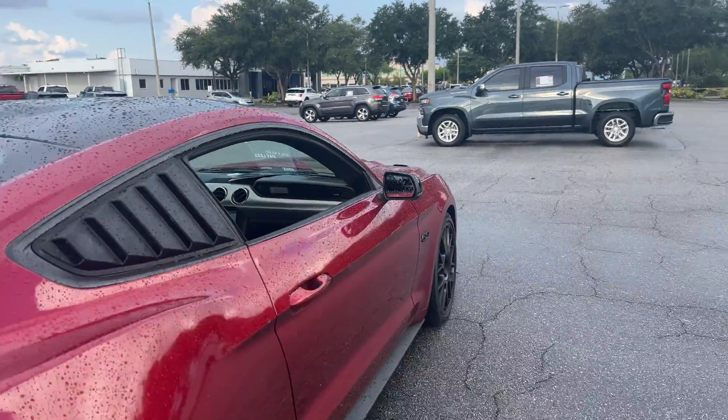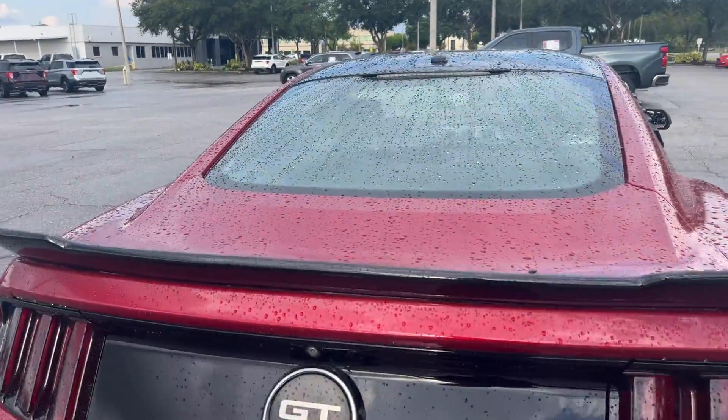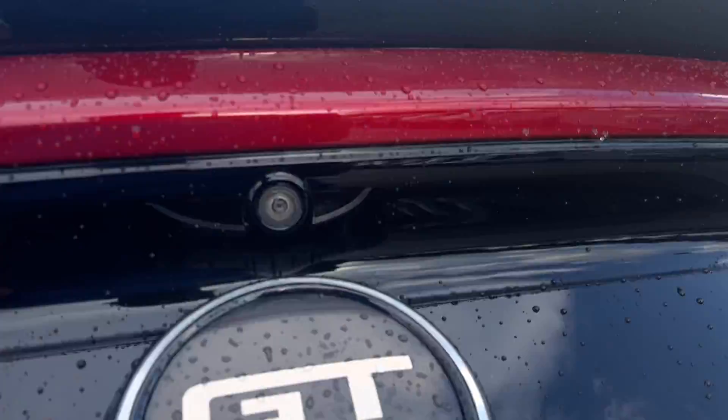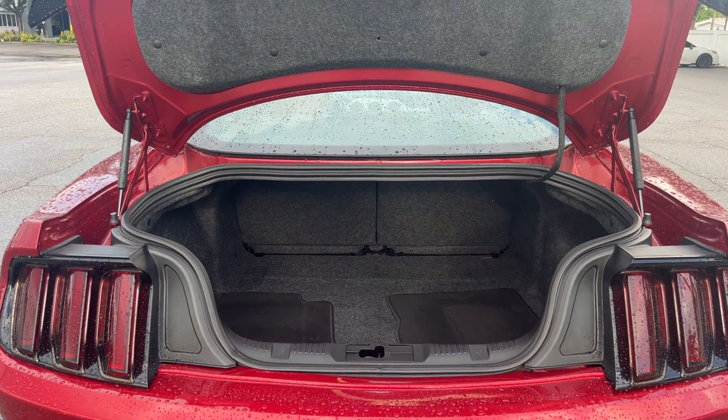Black roof, black aluminum wheels, rear spoiler, backup camera. There's a look at the trunk. The rear seats fall down for additional storage.